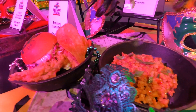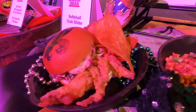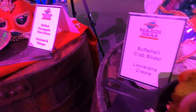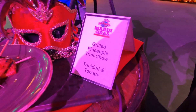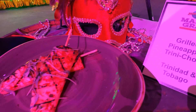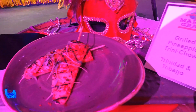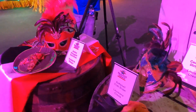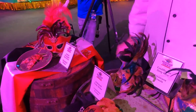We also have our soft-shell crab slider with a house-made roll and house-made chips. And then, from Trinidad and Tobago, we have the grilled pineapple Trini, which is a skewer that also has a kimchi seasoning. The kimchi seasoning is a little bit spicy, and it works really well with the sweetness of the pineapple.